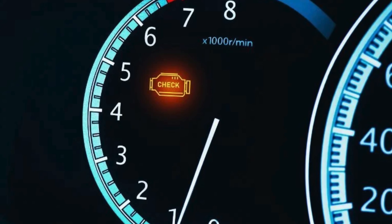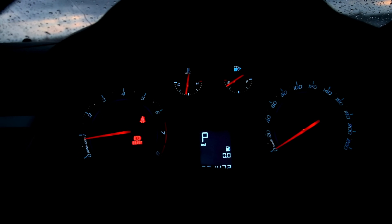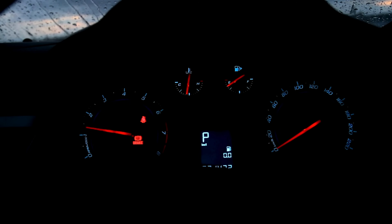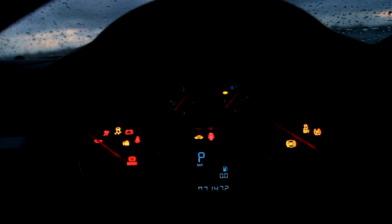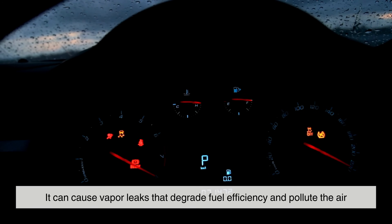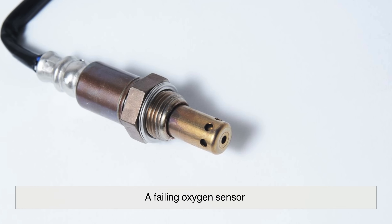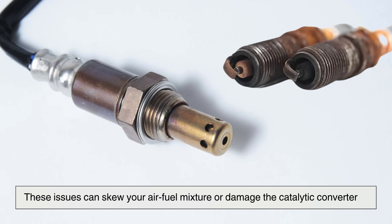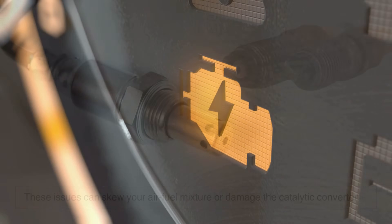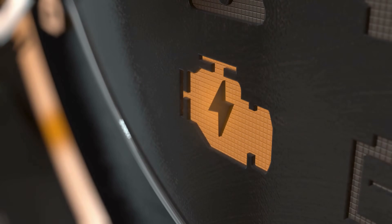That check engine light isn't just reactive — it's discerning. The ECM doesn't flash it on for every hiccup; it waits for a fault that might affect emissions or long-term operation. A loose gas cap might seem trivial, but it can cause vapor leaks that degrade fuel efficiency and pollute the air. A failing oxygen sensor or a misfiring spark plug can skew your air-fuel mixture or damage the catalytic converter. Yet the light doesn't specify the problem — that's by design. It's a prompt, not a prescription.